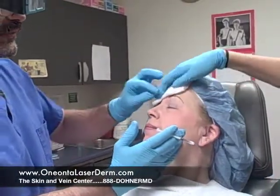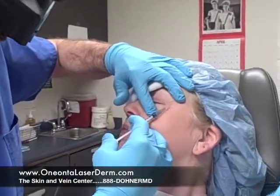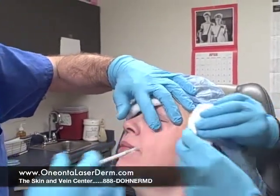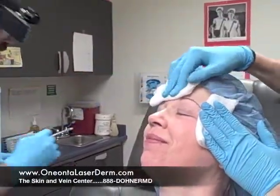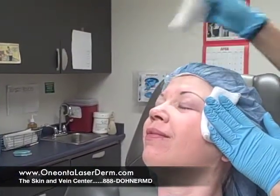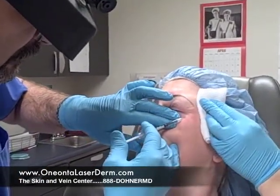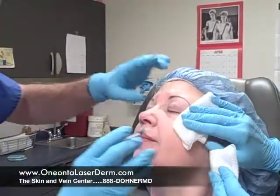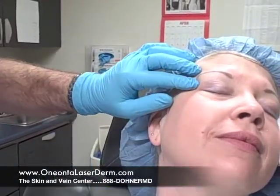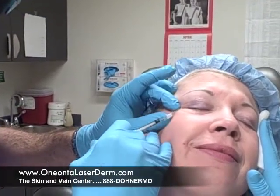Now we're going to do her crow's feet. She's going to give me a big smile again and let go. I'm going to put a little here, there, and a little here. See how easy that is? It's going to help with those lines when she smiles and she'll still be able to smile very normally with her cheeks, but she won't be forming those deep lines around her eyes. I'm going to put one more little squirt in right there. Very easy, and over here. You can see these lines that she's forming above her eye and that'll help with those.